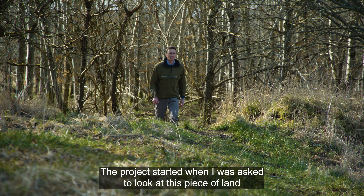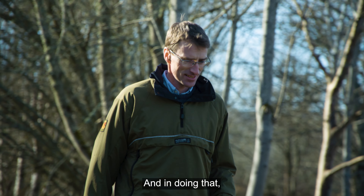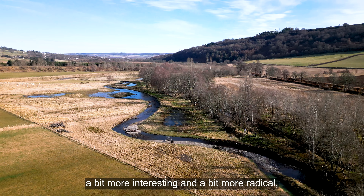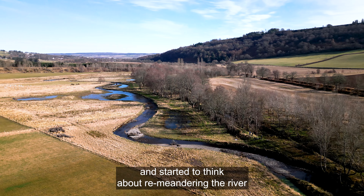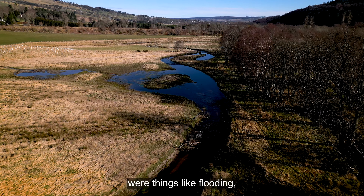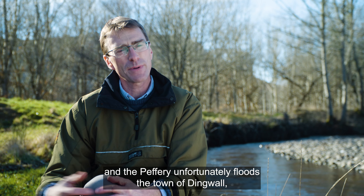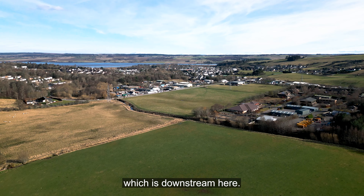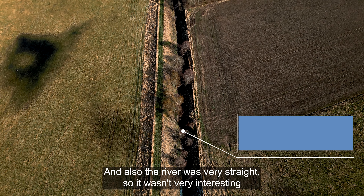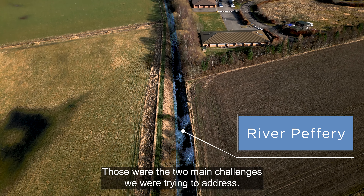The project started when I was asked to look at this piece of land and look at options for improving habitats. In doing that, it quickly became apparent that we could do something a bit more interesting and radical, and we started to think about re-meandering the river through the floodplain. Some of the things driving this project were flooding — we're getting wetter winters now, and the Pether unfortunately floods the town of Dingwall downstream. The river was also very straight, so it wasn't very interesting from a biodiversity and wildlife point of view. Those were the two main challenges we were trying to address.